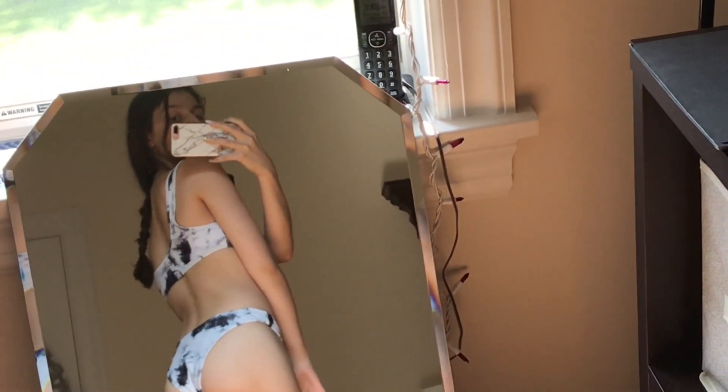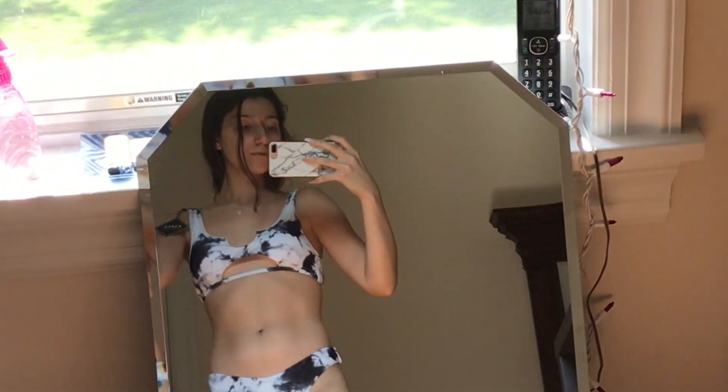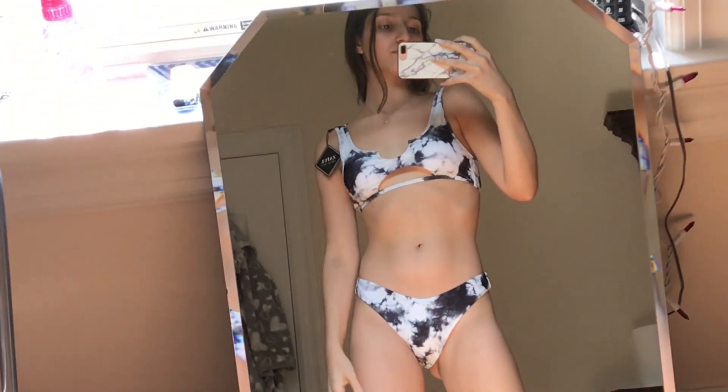It has a little cut-out, I love the bottoms, I love how it flatters my body — it's kind of sporty, very cute. I absolutely love the pattern.